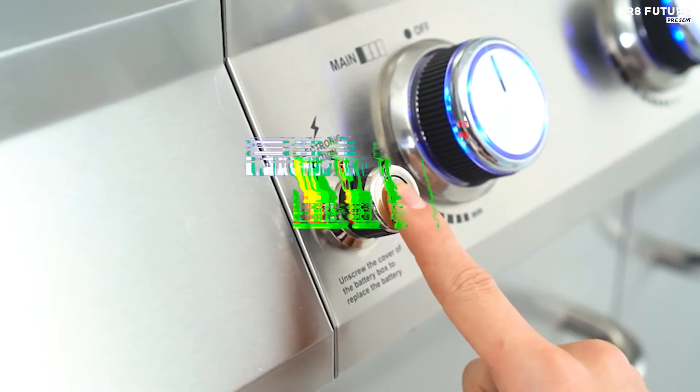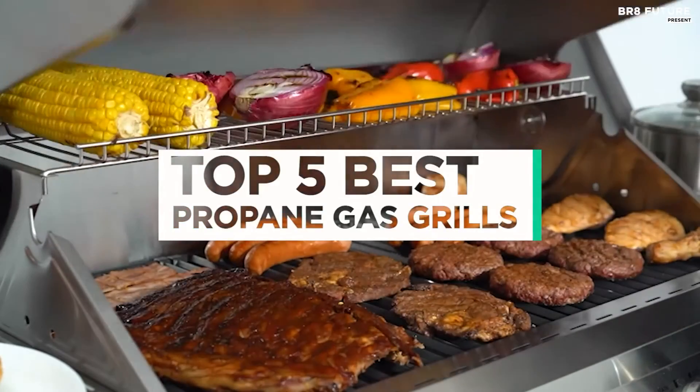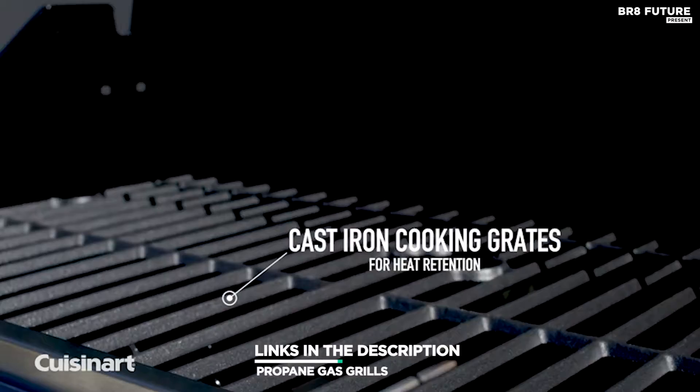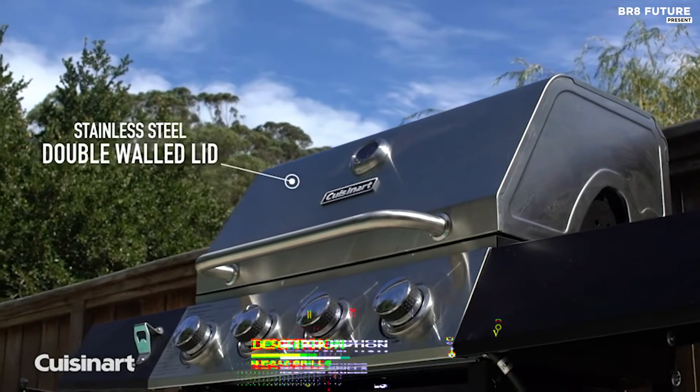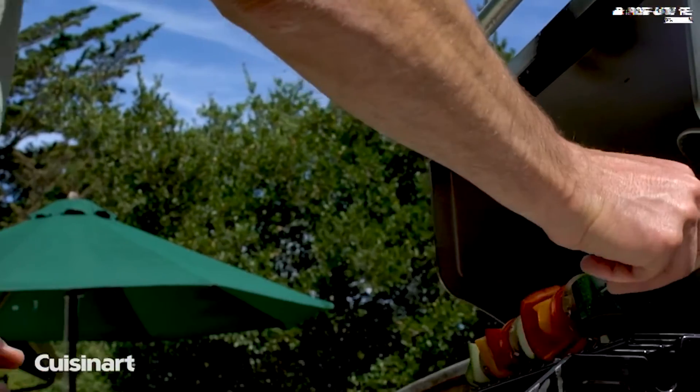And that's where our guide to the top 5 best propane gas grills you can buy for this year comes in. As always, all the links to products you'll find in the description below, and let us know in the comments which tech-related topics you'd like to see in our next videos.